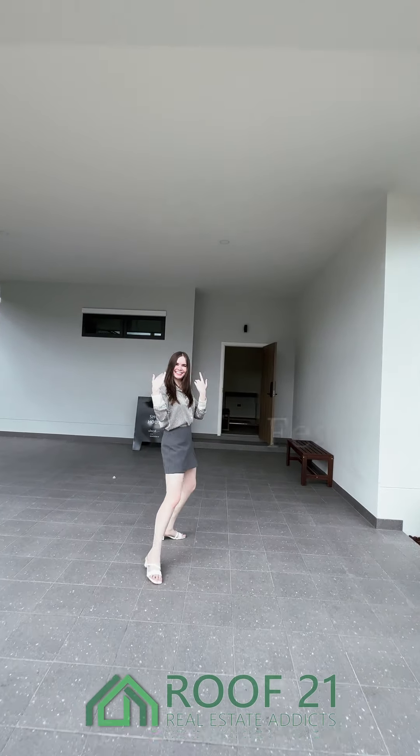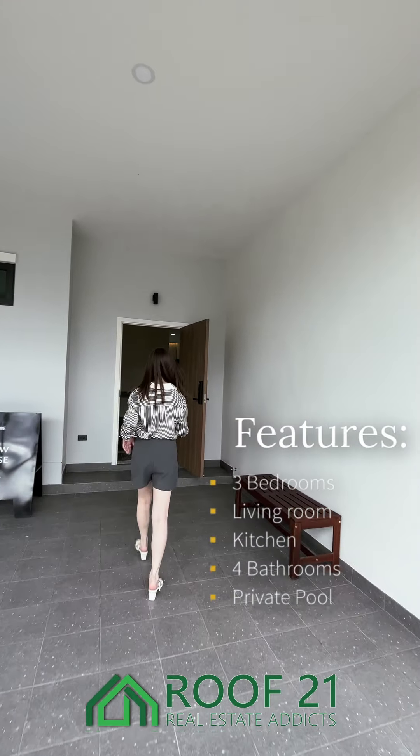Hi guys, I'm Lita from Roof21. Today we have a 3 bedroom, 4 bathroom pool villa.